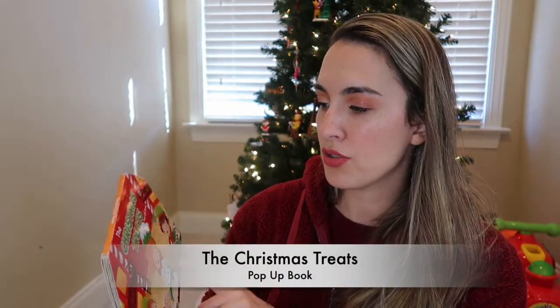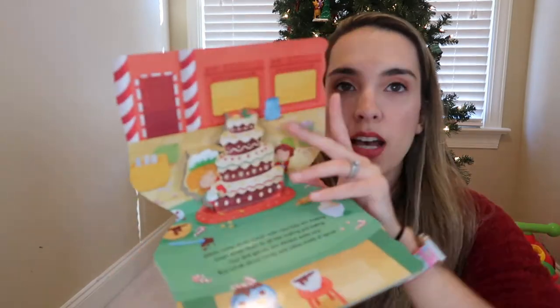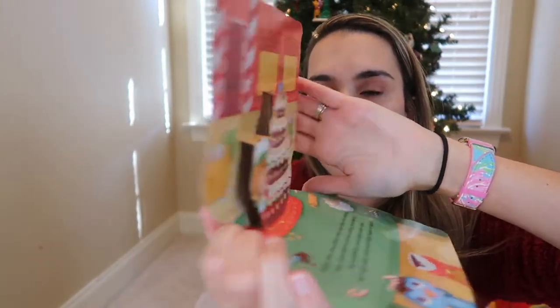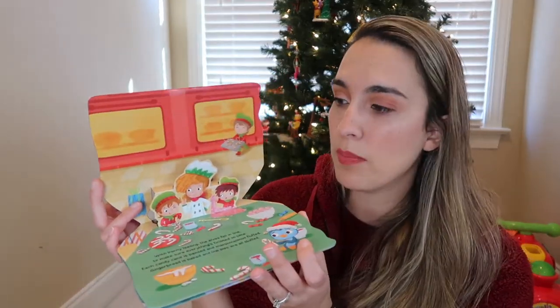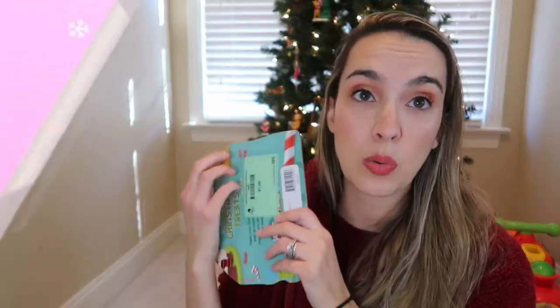Moving on to pop-up books that are a bit more engaging — and a little more rippable — so you'll need slightly older children for these. The first is Christmas Treats, a pop-up book where you hold it sideways like a tabletop and the cake pops out. It's about the elves getting ready with all the Christmas treats for Santa Claus — a fun, different pop-up book that I don't see around much, with a quick cute story.